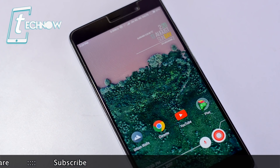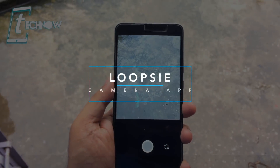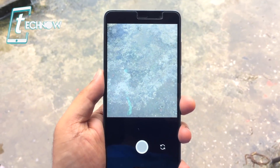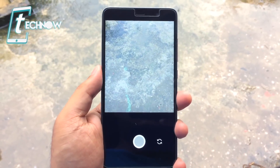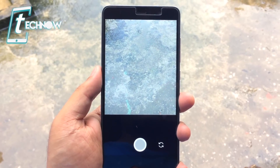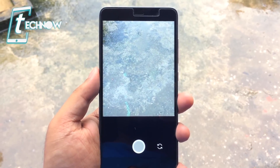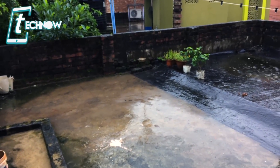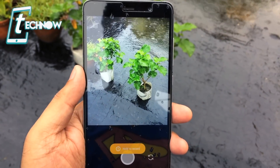Next we have Loopsie. This is one of my favorite camera applications these days because it can take cinemagraphs. Now you might be wondering what a cinemagraph is — by the end of this video you'll get to know. The application UI is pretty basic. Before taking a photo, make sure that something needs to be moving in your photo in order to make a cinemagraph. Here you can see it's raining out here, so we can take a very cool cinemagraph. I'm out here in the rain to take the cinemagraph of this plant.